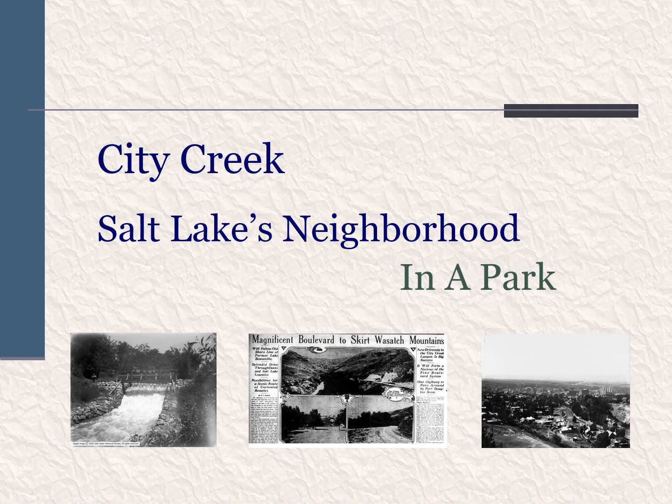Welcome to City Creek, Salt Lake's neighborhood in a park. This presentation is offered as a prelude to this year's Preservation Utah Historic Homes Tour, which will be held on May 18th in the City Creek neighborhood.